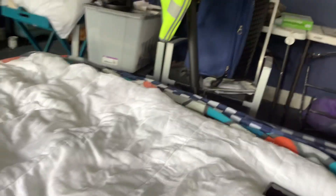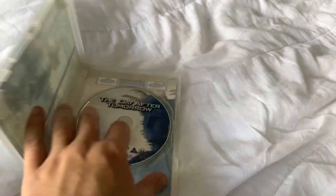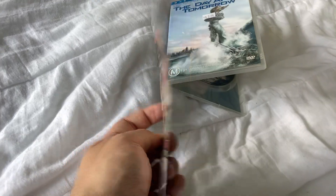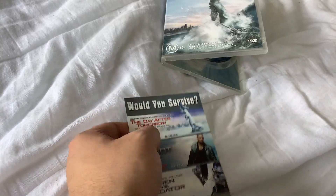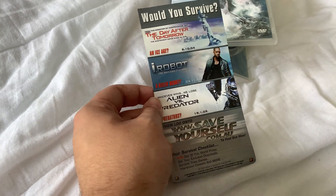So without further ado, let's get started — here they are. Okay, with this leaflet — things I need to get. I'm pretty sure I already have that one, but I might get it on VHS, because there are three of these — there's a VHS release of Alien. You can find it on eBay if you want to go get it.